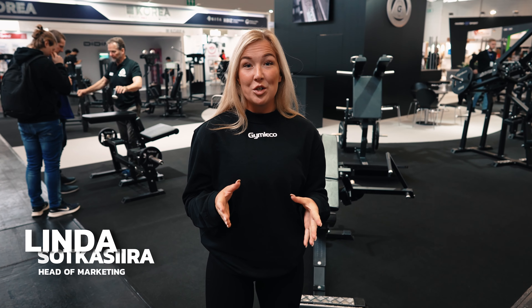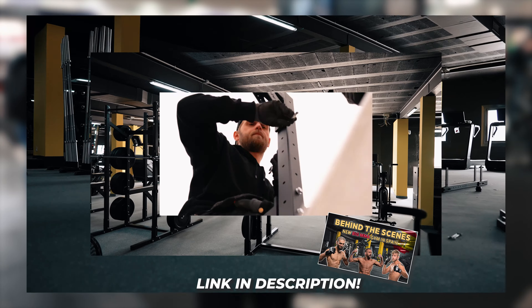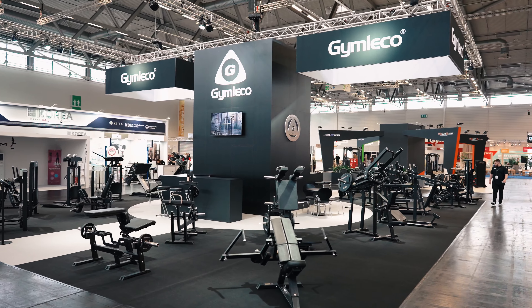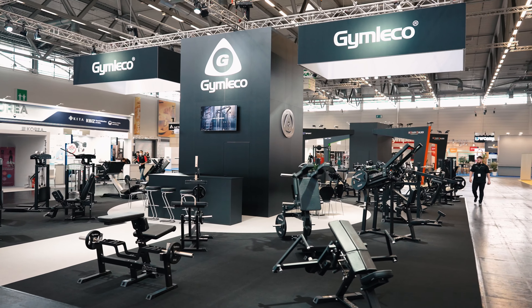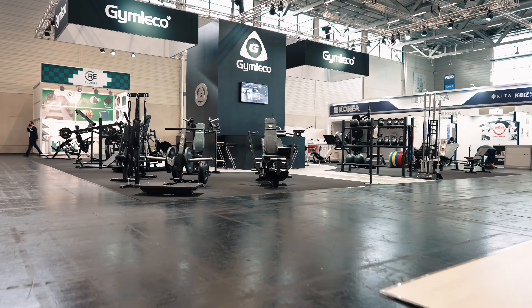Hi guys and welcome to a new video here on our YouTube channel. Hope you enjoyed the last video when we were in Torreberg by Spain and built this amazing gym for all-stars. Now we're in Cologne in Germany and we're actually at the FIBO Expo, one of the biggest fairs for fitness and health in Europe. So let's check out the booth.